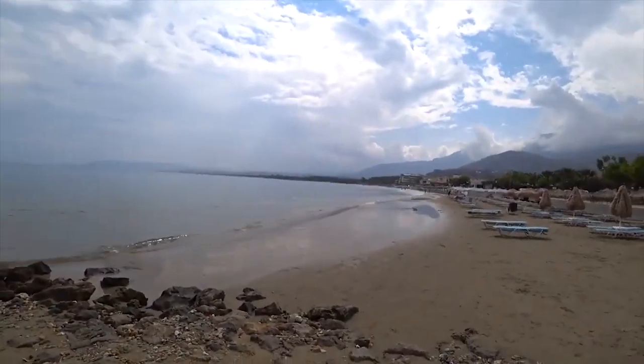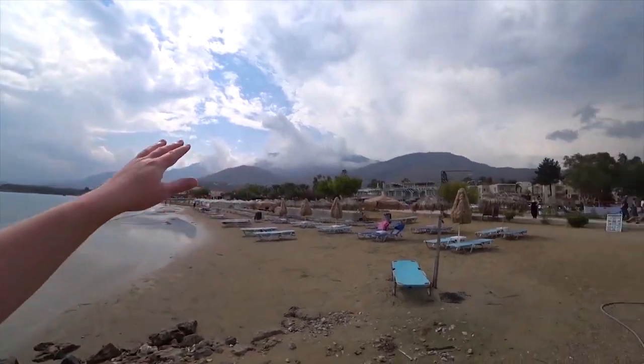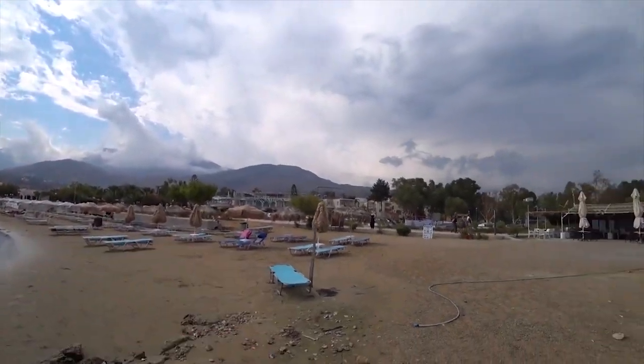Good morning guys, I've just landed in Crete. I'm just in a place called Georgioupolis. Sounds like a left-back for Blackburn Rovers. As you can see there's a lovely beach here, there's mountains over the back, very picturesque.